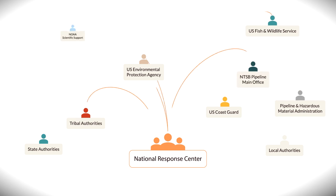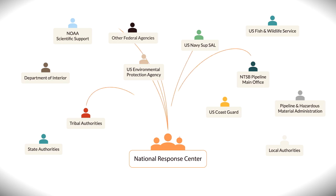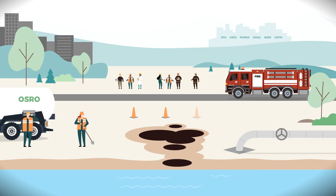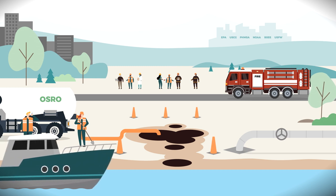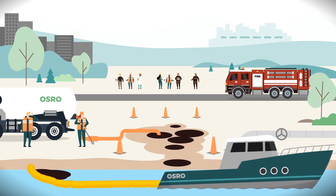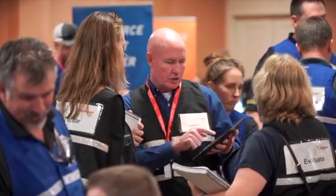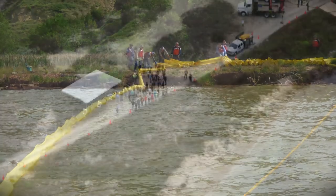Effective incident management requires the ability to quickly establish command and control. Organizations may bring specialized technical skills, equipment, and trained responders to an event. They need to understand their roles and responsibilities so they can work together in a coordinated effort. Federal and state regulations are the key to making sure an oil spill response goes smoothly by establishing plans, identifying capabilities, and conducting regularly scheduled exercises.